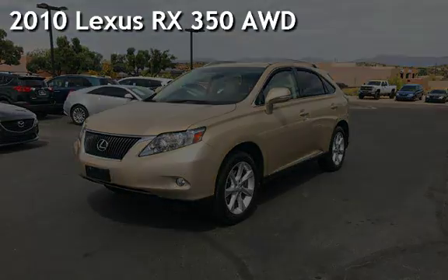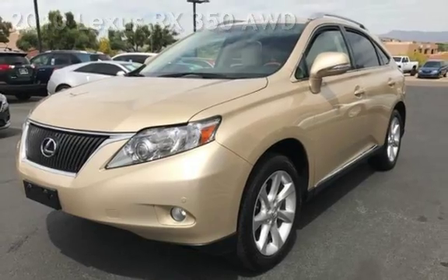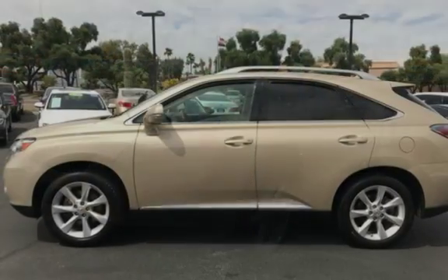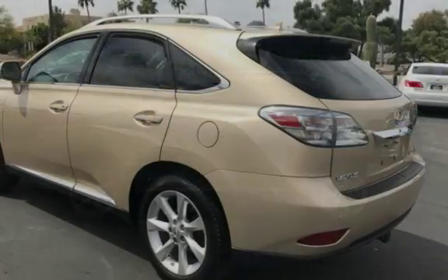Presenting a pre-owned 2010 Lexus RX 350 all-wheel drive. This four-door SUV has a six-cylinder, 3.5-liter V6 engine, with all-wheel drive, and an automatic transmission.